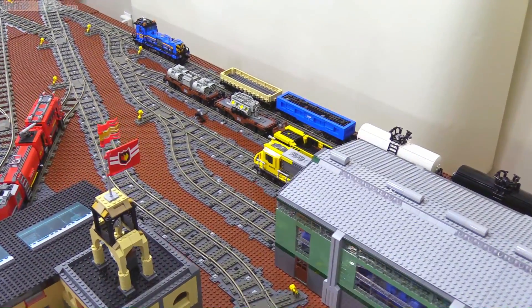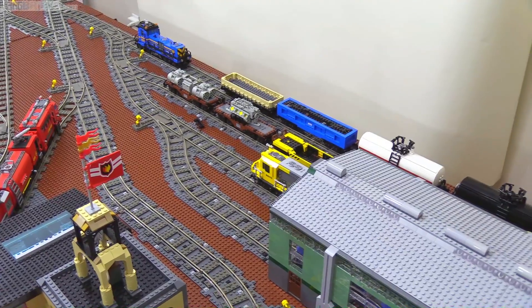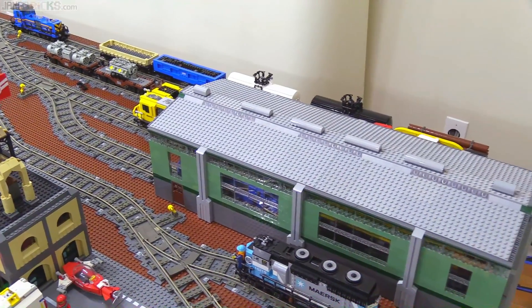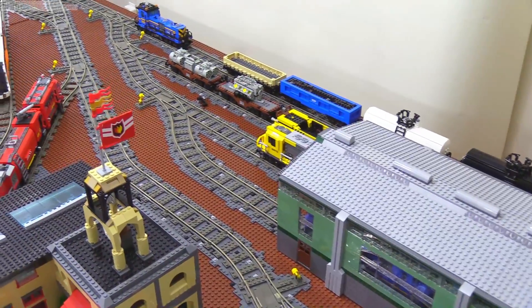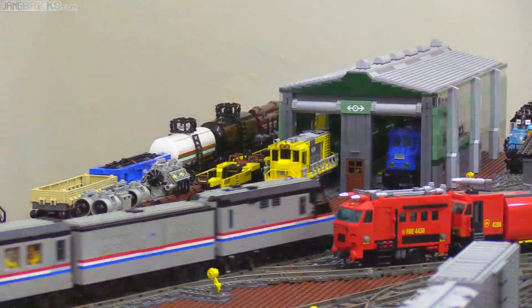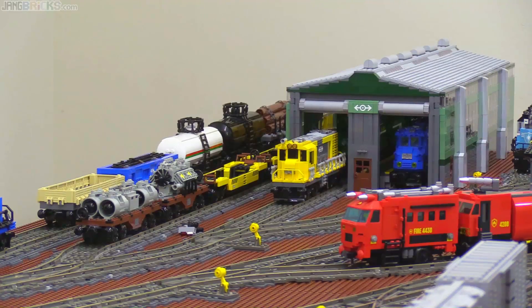I'm going to put some more smaller structures in there and also some more little things — relay boxes, signals, and stuff like that. Foliage also; I should have done that before this video but it's just getting a little bit late. Just good, positive stuff. Makes me feel good, and I think it makes the whole place look better. That's it right there — that's what I want to see.